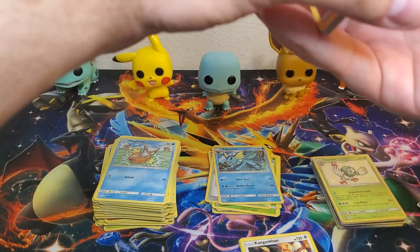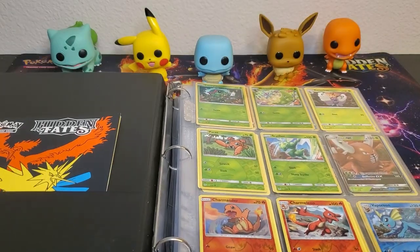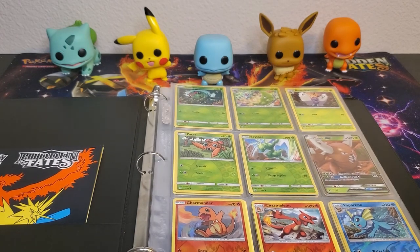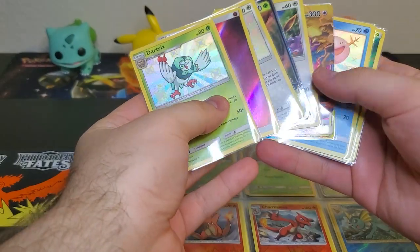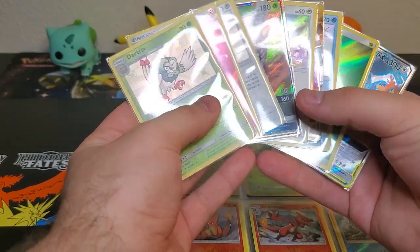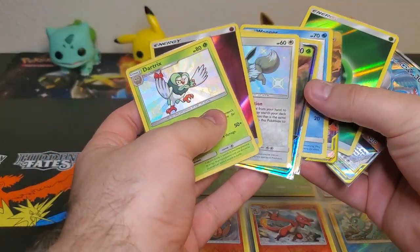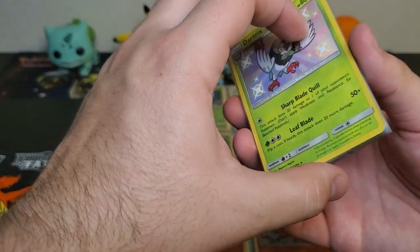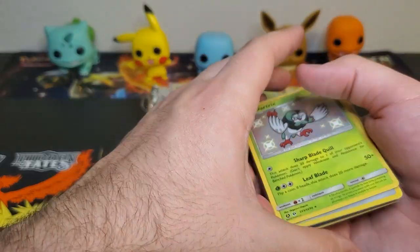Let me grab my binder to see what cards we can add to the collection. We got our Hidden Fates binder here. I want to go over these pulls again - that's nine pulls out of 12 packs. Obviously we had a couple of packs that were double-ups, like the shiny Wooper and the trio bird ultra rare. I think we only had like two dud packs where it was just a reverse and a regular rare. This opening was super duper awesome.